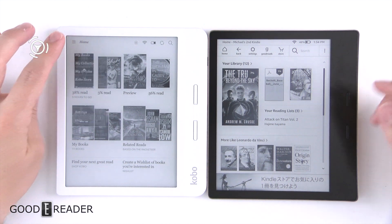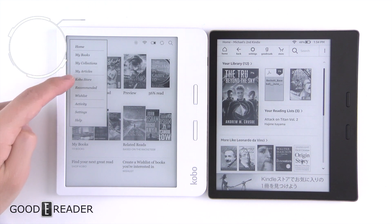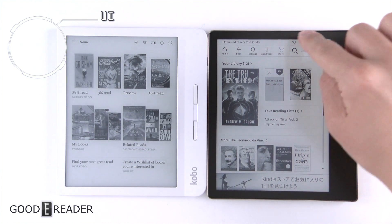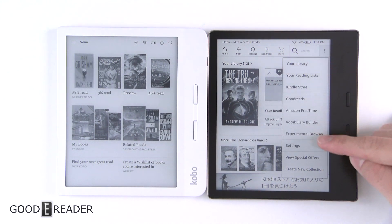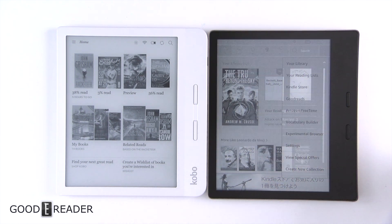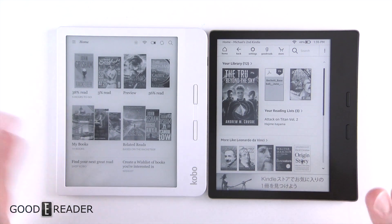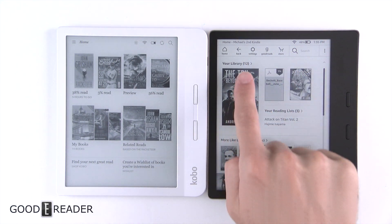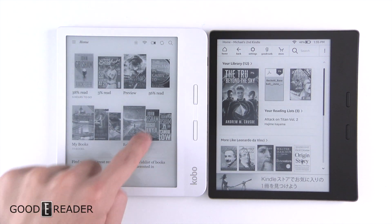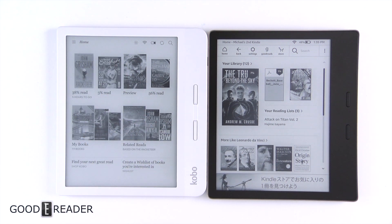Here's the home screen on both of these. Starting on the Kobo, you get books, collections, Kobo store, wishlist, settings, help, etc. You can also click the drop-down menu. You have settings, view special offers, Goodreads, Amazon FreeTime — there's a whole bunch of stuff here. You'll have to look at individual review videos for a deeper dive. This is more of a comparison. You have your books displayed in the center as well as your library, with 'My Books' below. You can't really scroll anywhere else on the Kobo.